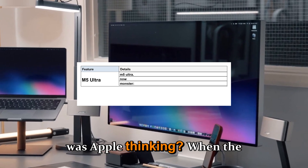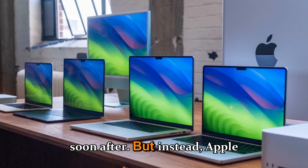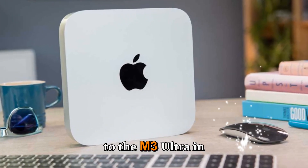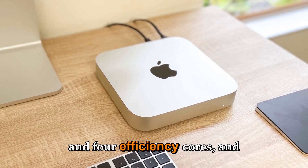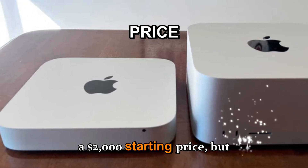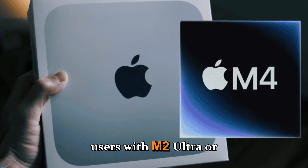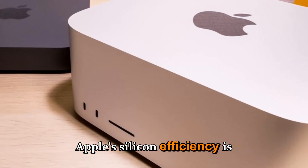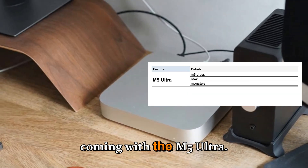What was Apple thinking? When the M3 Ultra dropped in 2025, it seemed natural that the M4 Ultra would follow soon after. But instead, Apple went quiet. The Mac Studio with M4 Max became the newest configuration, and it turned out to be surprisingly close to the M3 Ultra in terms of performance benchmarks. The M4 Max had a 16-core CPU with 12 performance cores and 4 efficiency cores, and a GPU configurable up to 40 cores. Yet many users with M2 Ultra or M3 Ultra models saw little reason to upgrade. The next real leap would require a full architectural overhaul — something now coming with the M5 Ultra.